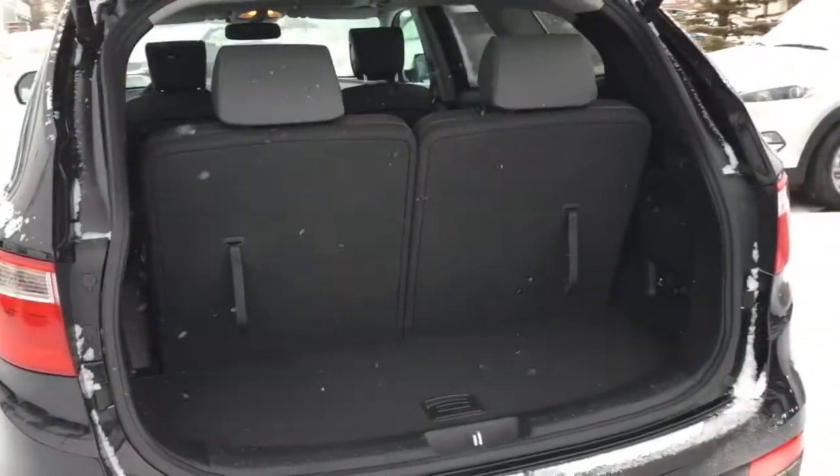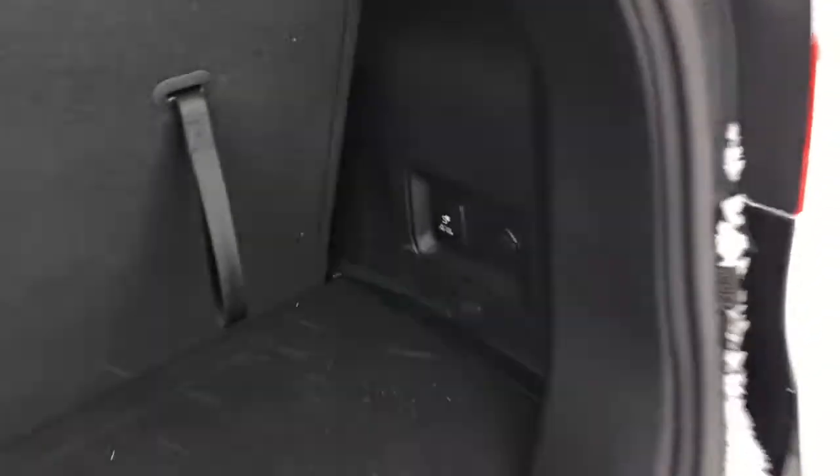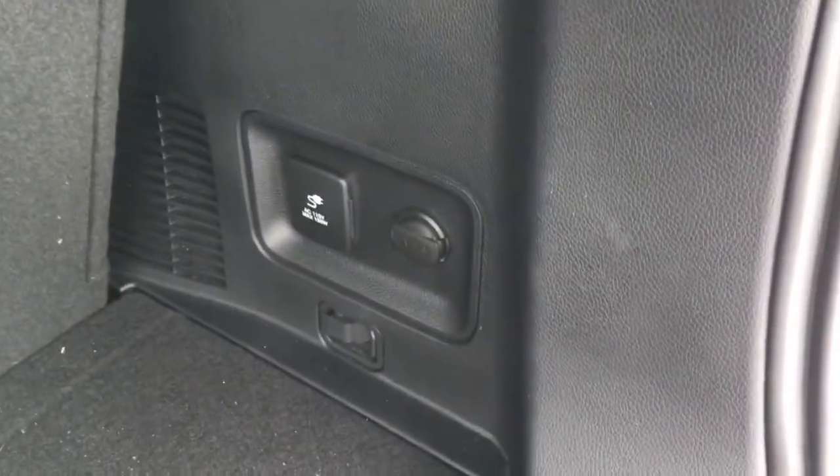Here's a look at your trunk space with the third row intact. You've got a regular power outlet along with a 12-volt DC outlet. Your third row can easily be stowed away by pulling these tabs here.